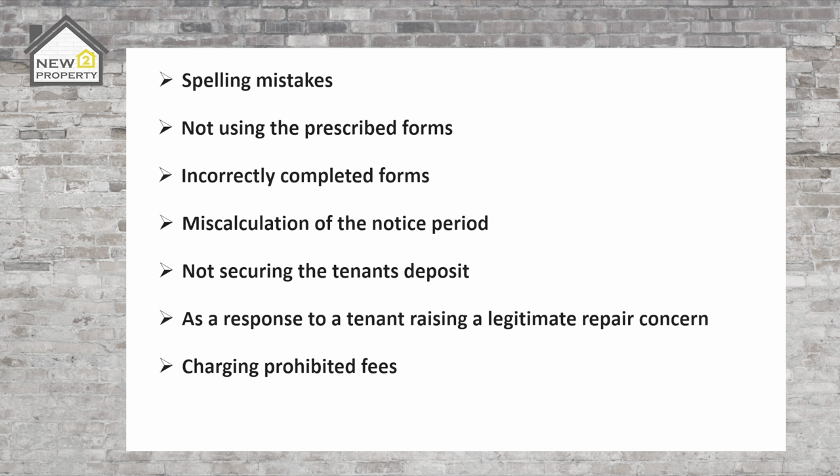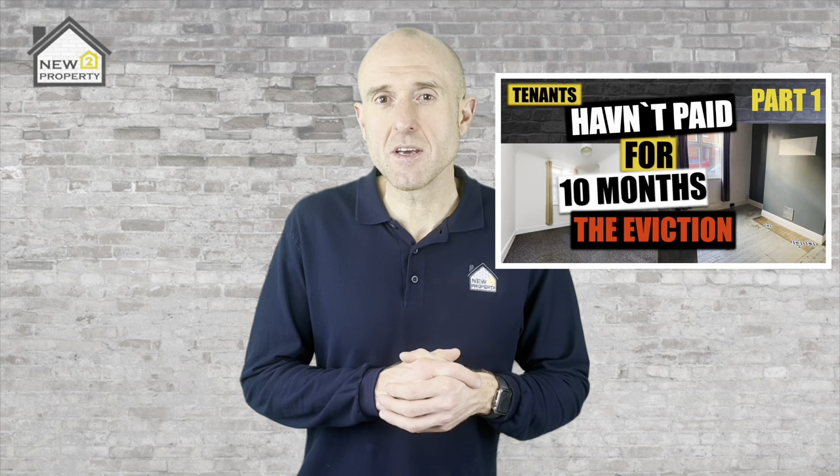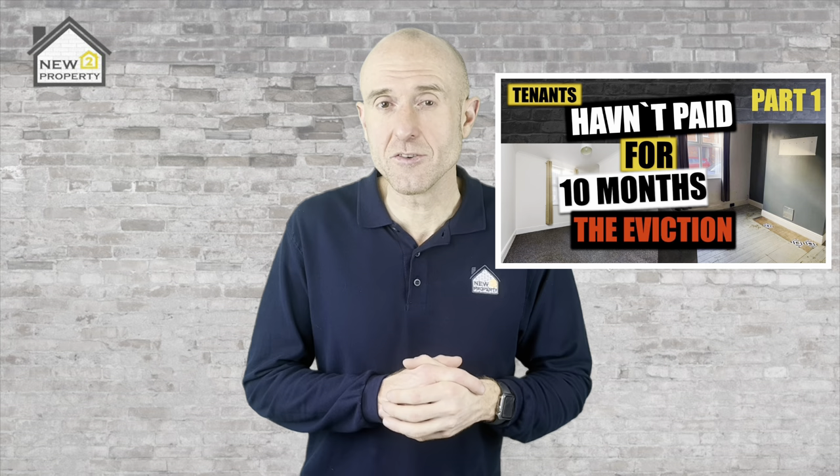Charging prohibited fees — if your tenant can prove that you have or are charging prohibited fees then the case can and will be thrown out of court. And issuing possession proceedings prematurely — if you have taken steps to remove your tenant from the property before the case has been heard by the court and a possession order granted then your section 21 notice won't stand. If you wanted to check out where my experience came from with evictions, make sure you give this video series a watch — I had a non-paying tenant who trashed my property, refused to leave and made me take them to court to get my property back.